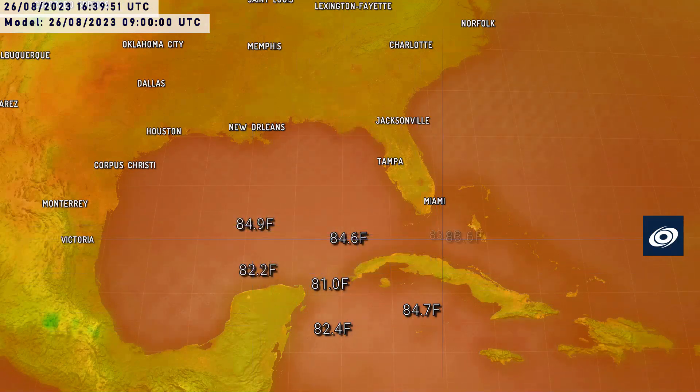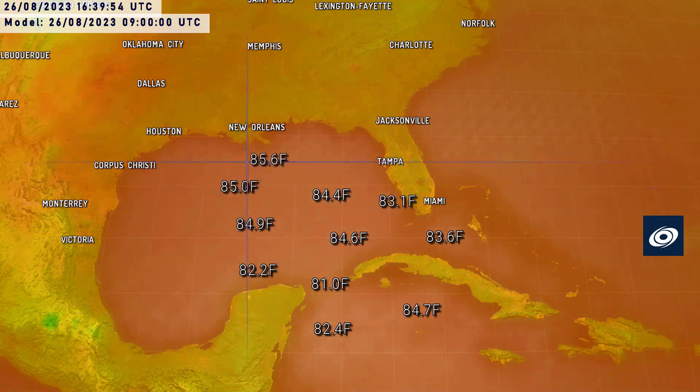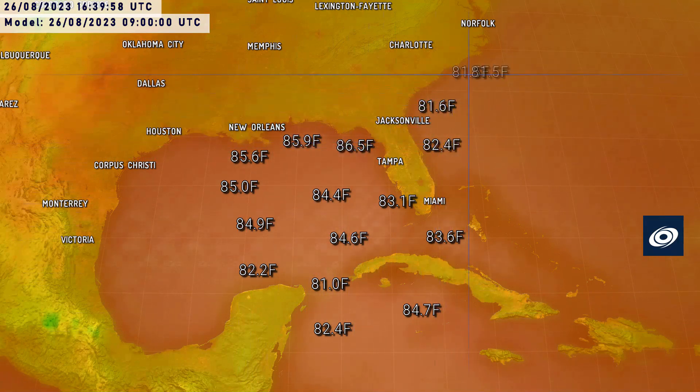Sea surface temperatures over the track of the storm are very warm — 29 to 30 degrees Celsius — and these readings are actually a little bit low. Temperatures getting towards the coast of Florida are pushing up towards 31, maybe even 32 degrees Celsius. Sea surface temperatures will never be an issue for this storm. The coolest sea surface temperatures are probably where it is right now, around 27–28 degrees Celsius.